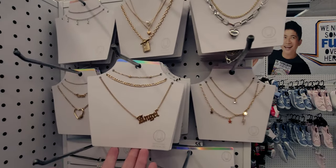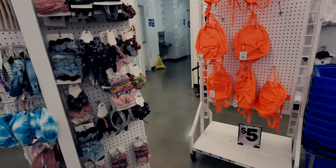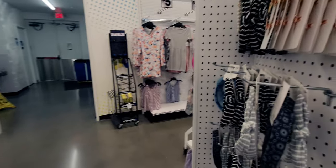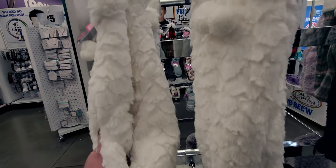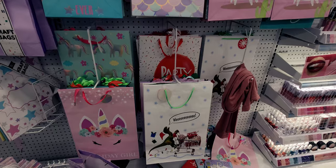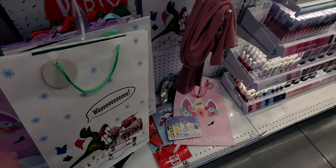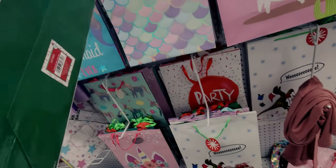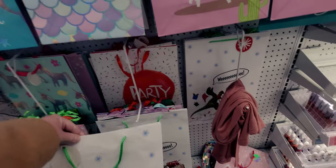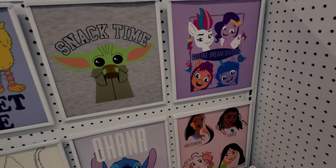They have necklaces - one that says 'Angel' for five dollars. They have more hair accessories and more cabin socks with grips on the bottom in black, white, and gray with little pom-poms. They also have really cute gift bags with a dinosaur shopping for Christmas presents design - that's two dollars, and I love that so much!